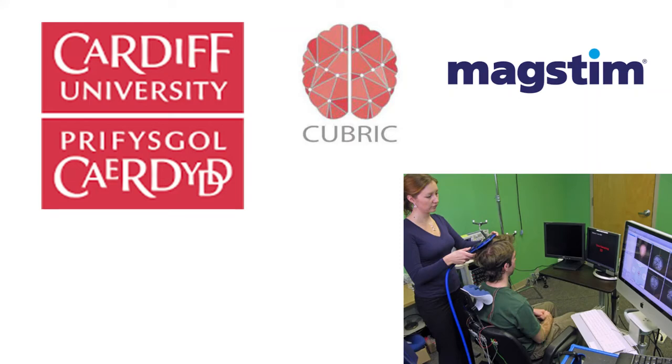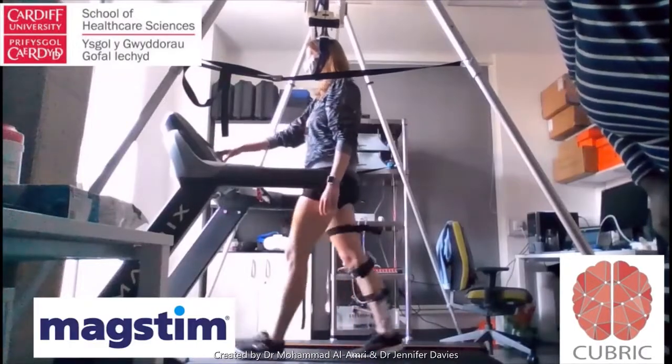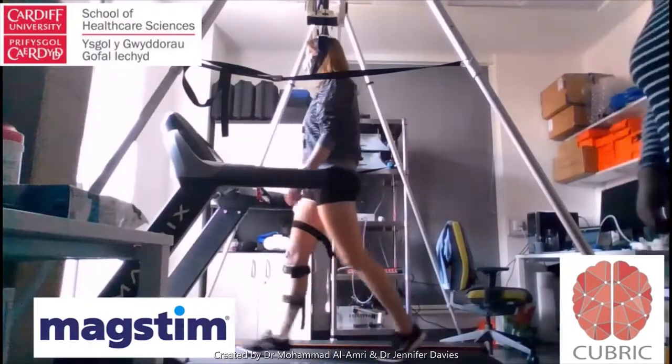We're now taking it in a new, really exciting direction that will be completely unique across the world. Over the past few years we've been working with an industry partner, Magstim, and the Cardiff University Brain Research Imaging Centre, known as CUBRIC, to develop a system to deliver brain stimulation during walking.